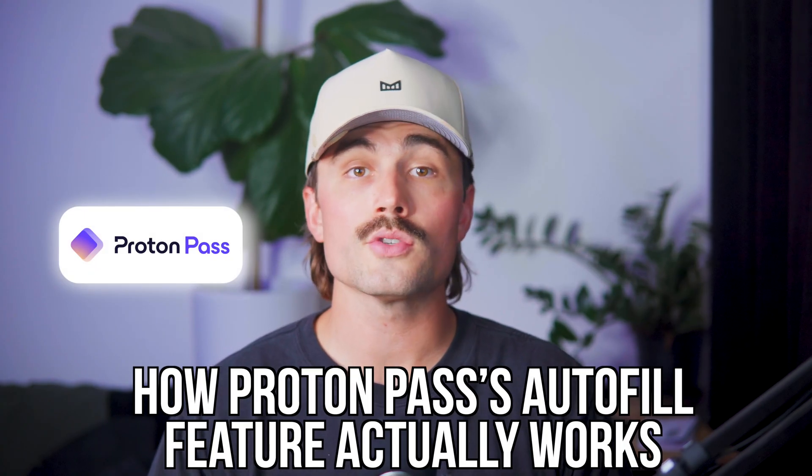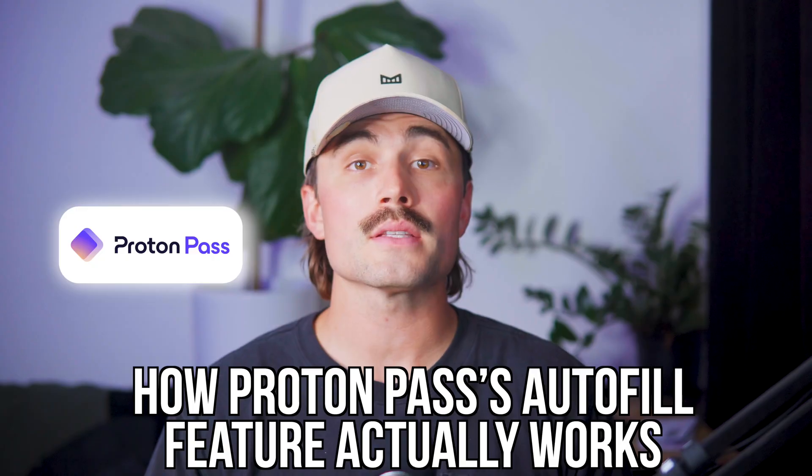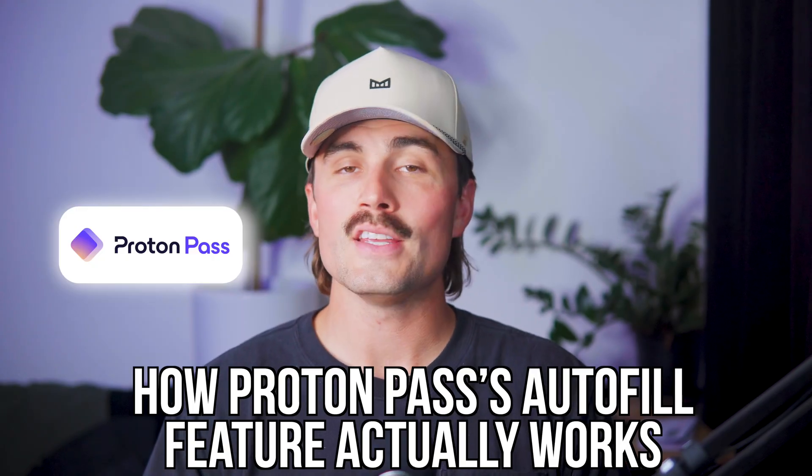In this video, we're diving into how ProtonPass's autofill feature actually works, and how it makes logging into your accounts faster, easier, and a whole lot more secure. My name is Eric, and on this channel we cut through the fluff to help you stay safe online without overthinking every step.